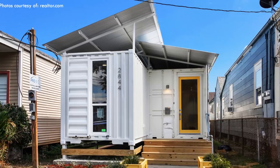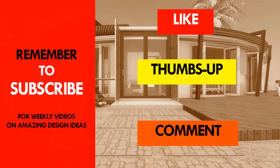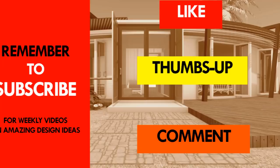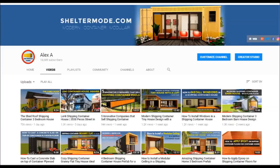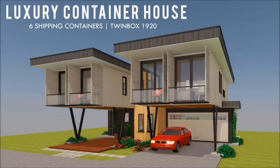Do you agree with our list of 10 shipping container homes as presented? Give us your opinion by posting in the comments section below. If you like the video, as usual give it a thumbs up and feel free to share it. Remember to subscribe and see you in the next video. If you love shipping container homes or are planning on building one, our YouTube channel is a one-stop shop for a complete guide on how to design, how to build, how to insulate, and a collection of hundreds of blueprints for container home designs.